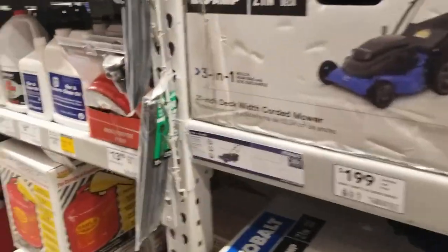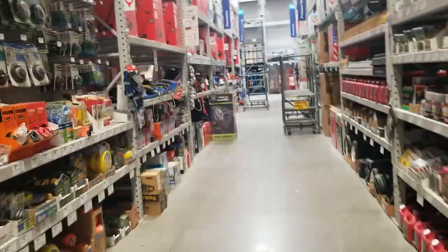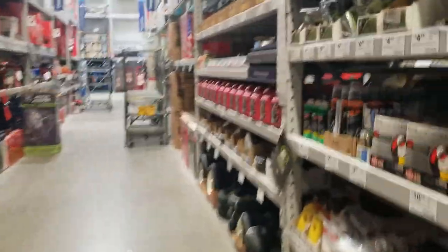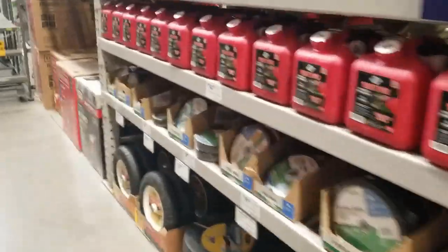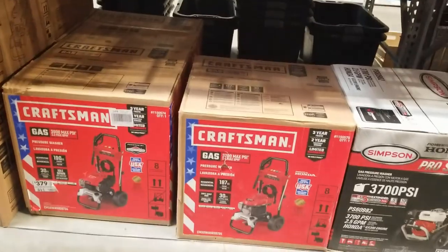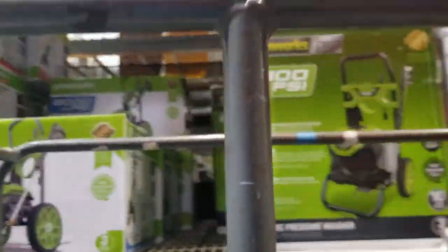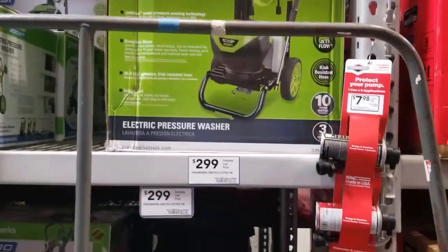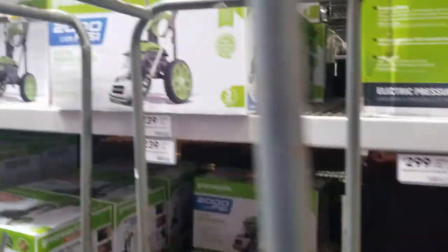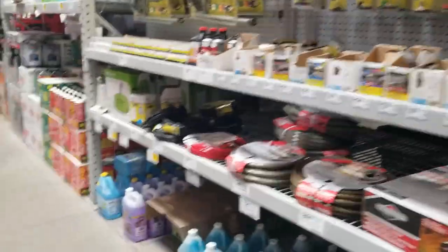Then there's another section with all kinds of oils and two-cycle gas parts. They have pressure washers — Craftsman and Greenworks. A really nice Greenworks for $299 and another at $239. And those are the chainsaws.